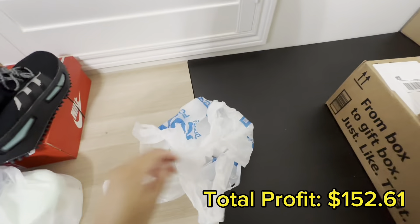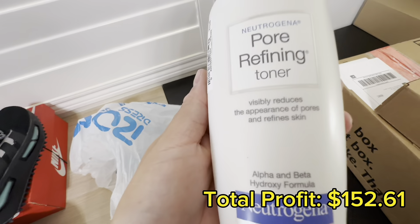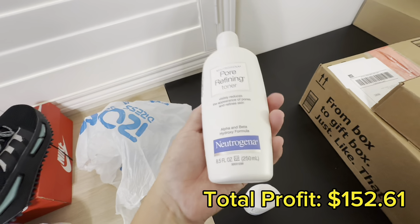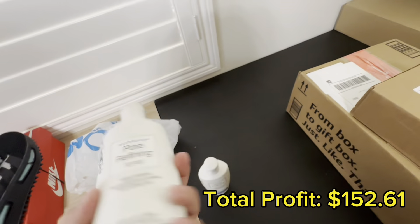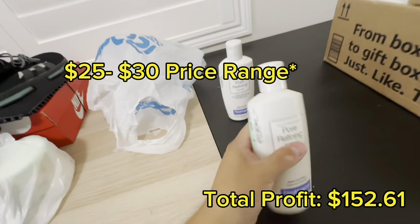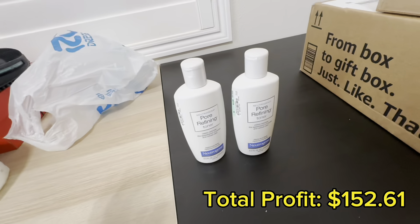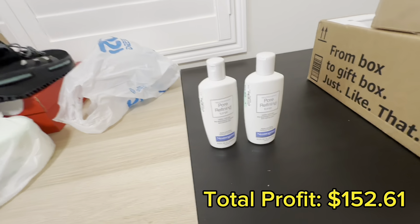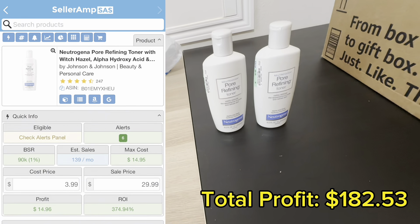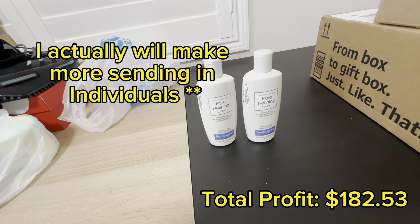I also picked up this Neutrogena Pore Refining Toner, 8.5 ounce, for only $3.99 — though I didn't get any footage of it in store. These are selling on Amazon for around $18.99 to $20 each, or a little higher depending on when you scan them. I only found two so I'm going to send in individual ones — it's a bummer because I'd get more sending in a pack of three, but totally fine. I'll put the SellerAmp screenshots on screen.